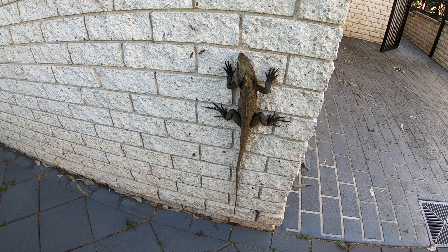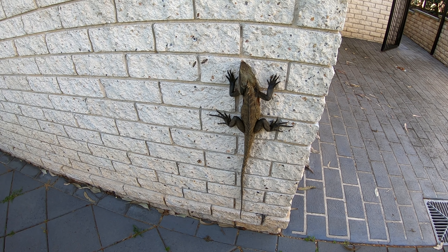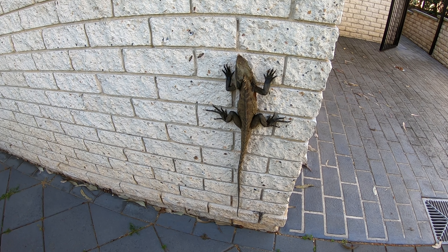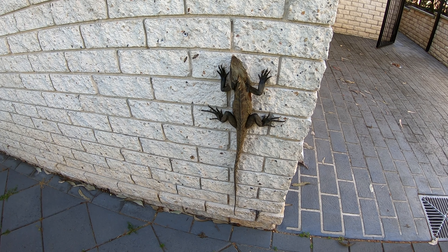They're harmless of course, water dragons. They rush away given half a chance — this one must have had a bit of a shock from the dogs giving it too much attention.